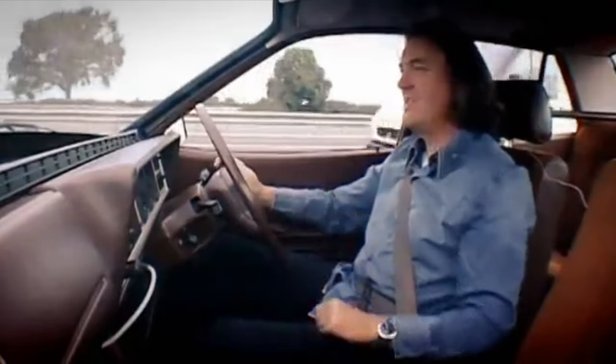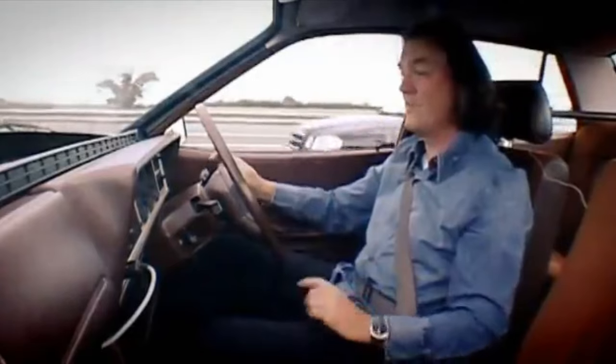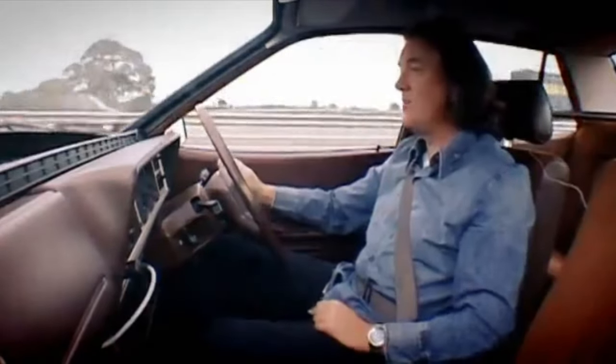Some great details on this thing, like the seatbelt warning light, which flashes if you sit in the seat but don't put the seatbelt on. That sounds perfectly everyday now, but back then that was radical. And annoying, because seatbelts weren't compulsory.